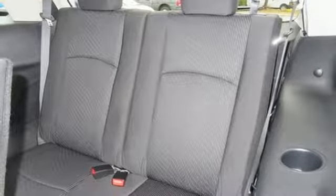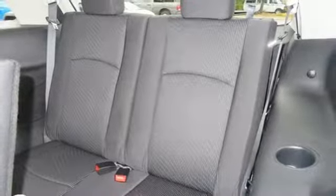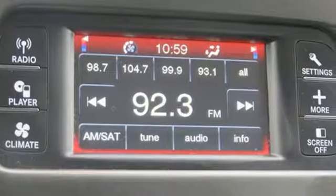Style that stops them in their tracks and efficiency that motivates you to keep going. Come in for a test drive.